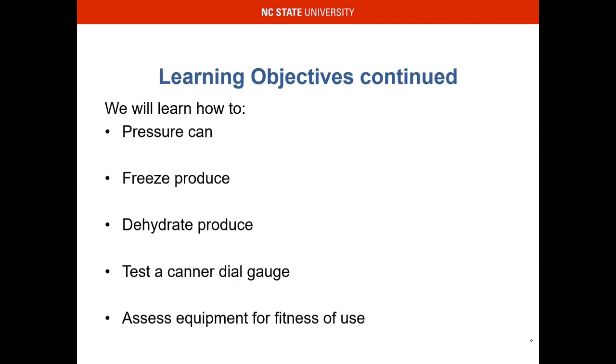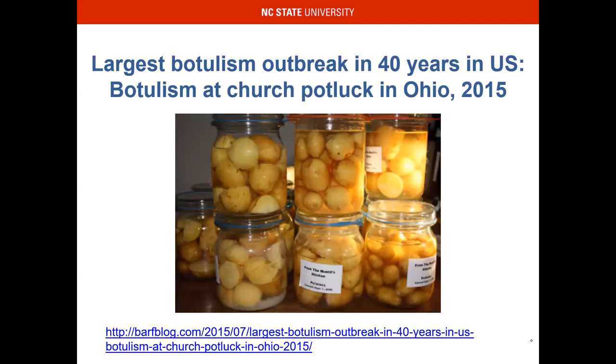Showing the other learning objectives — we won't really get into any of these. A lot of times we kind of just breeze over freezing and dehydrating, not because they're not important, it's just because most of the time they're simple. Dehydrating might be a little bit more nuanced than freezing; however, it's a simple process that just might take a little longer.